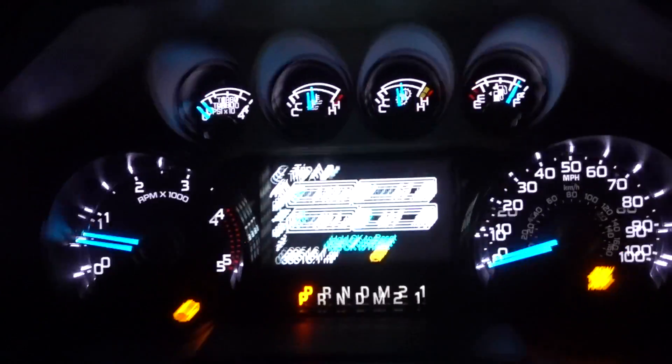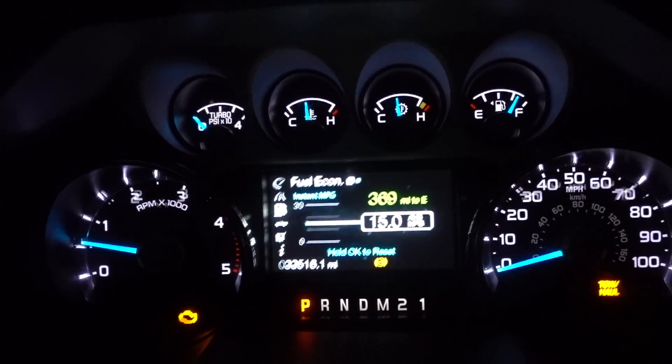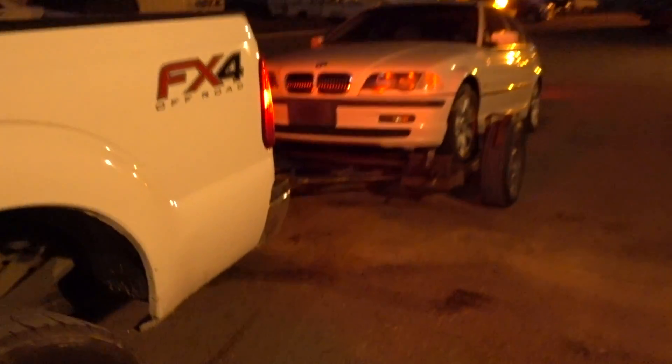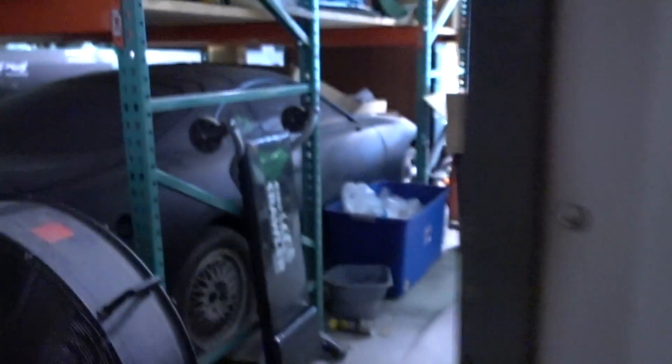We made it back to the shop. I think we're getting better fuel mileage, at least when the DPF isn't regenerating. Look at this freaking clean BMW - that's a clean BMW. We're gonna go see what Dave's doing; Dave's been here the whole time working on big dirty.